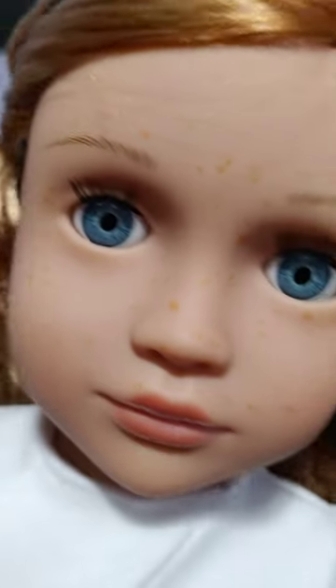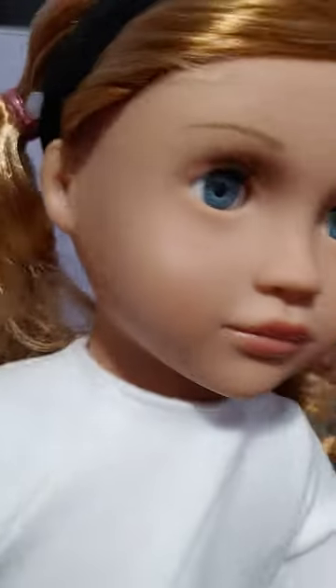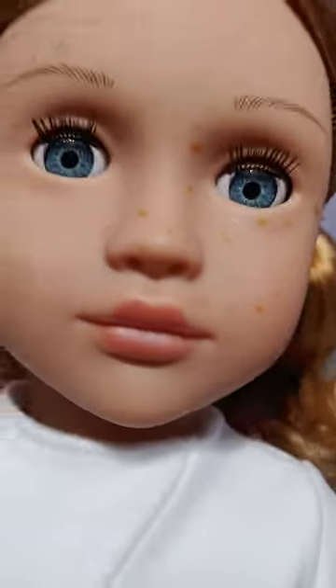She has blue eyes and light red hair — very cute. And she has these glossy pink lips.